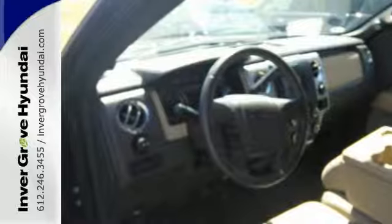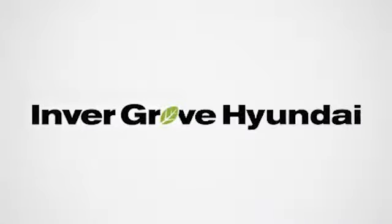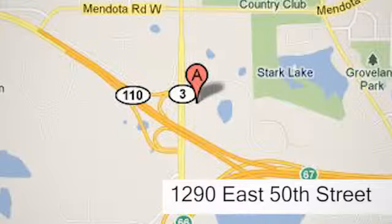This truck is ready to get to work. Take it for a test drive today at Invergrove Hyundai. Experience the Invergrove Hyundai difference. We're conveniently located at 1290 East 50th Street in Invergrove Heights, Minnesota.